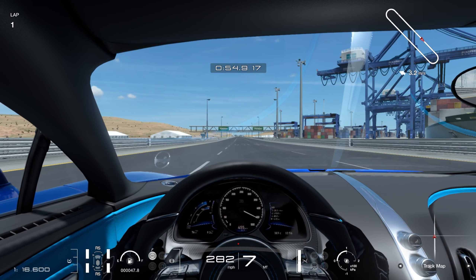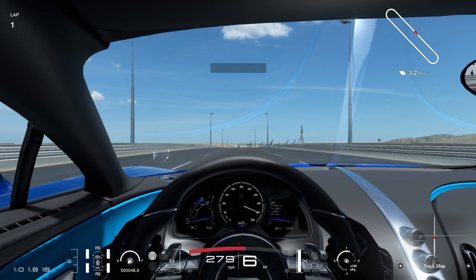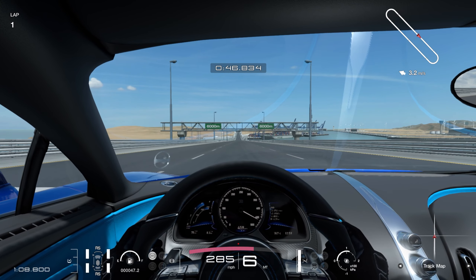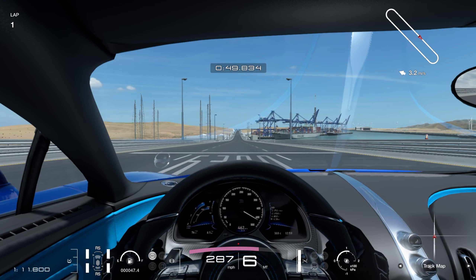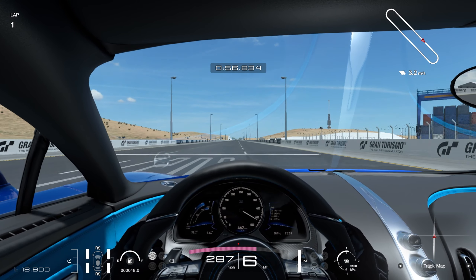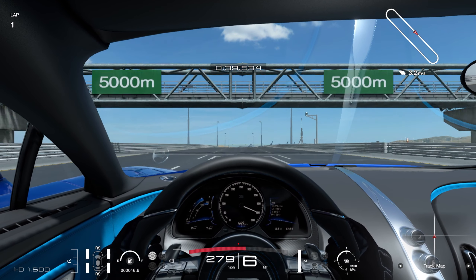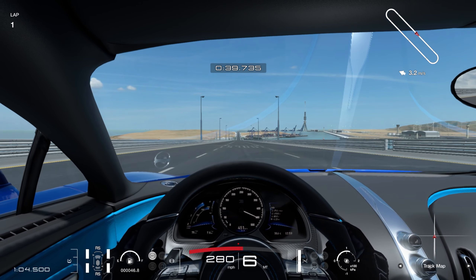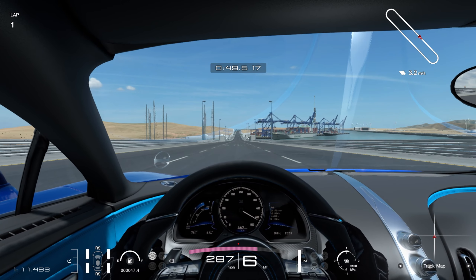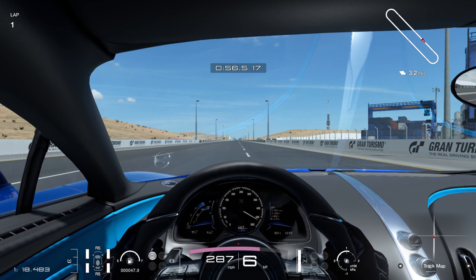Initially I set the gearing to a theoretical top speed of 800 km/h, but the gears were far too long so it never got there. After fine-tuning to a theoretical top speed of 600 km/h, it hit 288 mph on the downhill section, beating the previous record of 283 mph. I then tried an even lower theoretical top speed setting, but it was actually about one mph slower. I think with some fine tuning you could potentially reach 290 mph, but it won't do much more than that on this circuit.